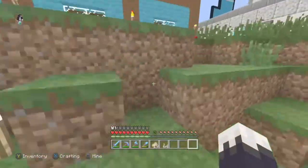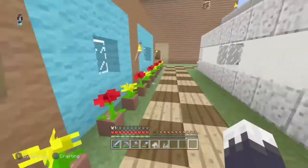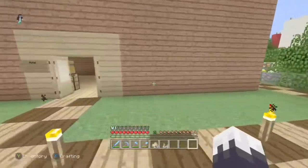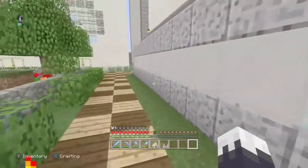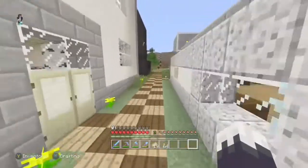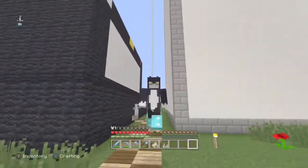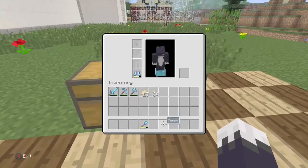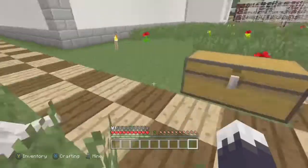We're going to be building it right behind the new hotel, because we're filling up that space. It's literally going to be right behind the hotel, right here. I've already got a good design for it.